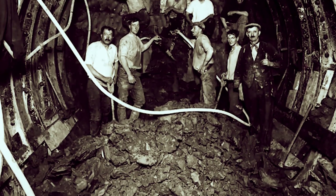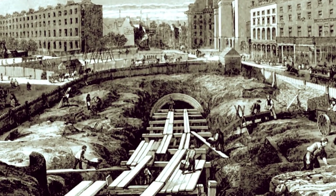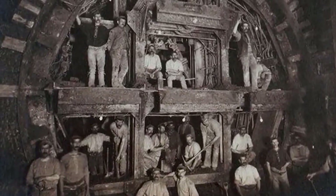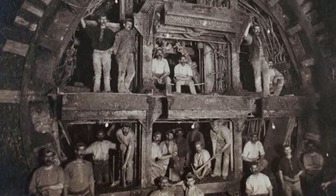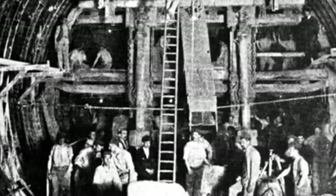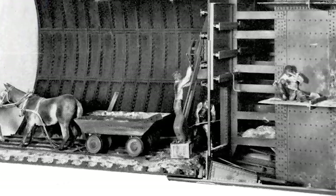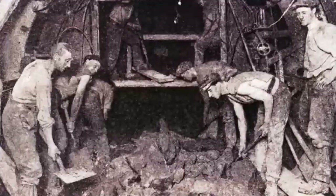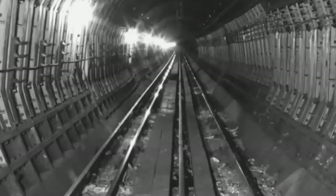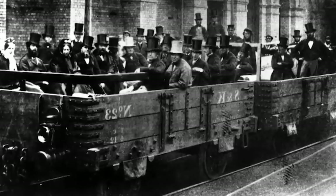Imagine the city's reaction: streets were in disarray, traffic was disrupted, and residents were definitely not pleased. The process was messy, noisy and incredibly disruptive. But despite these challenges, progress marched on. The tools and equipment were quite rudimentary by today's standards — pickaxes, shovels and horse-drawn carts were the main instruments of this gigantic feat of engineering. And yet, with these tools, workers were able to transform the city's underbelly.